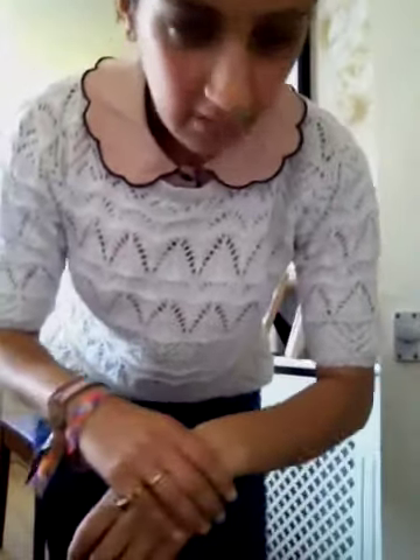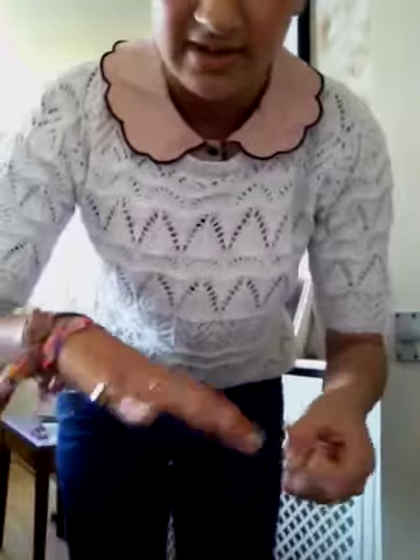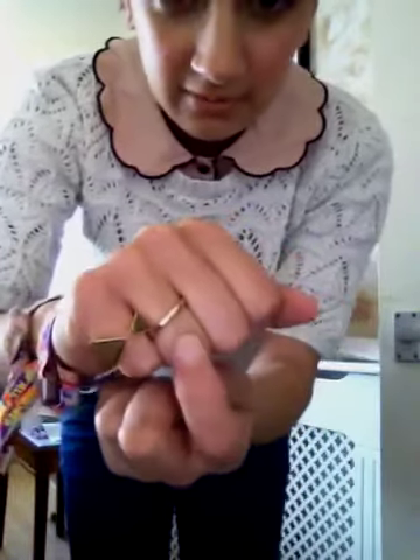I probably will put a watch on, I just haven't got around to it yet. Currently nothing really on my wrists. On my hands I've got this ring from Forever 21 and this ring from H&M.